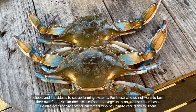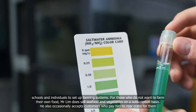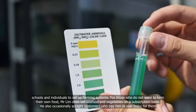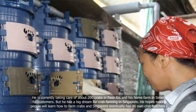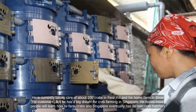For those who do not want to farm their own food, Mr Lim does sell seafood and vegetables on a subscription basis. He also occasionally accepts customers who pay him to rear crabs for them. He is currently taking care of about 200 crabs in Pasir Ris and his home farm in Simei for customers.